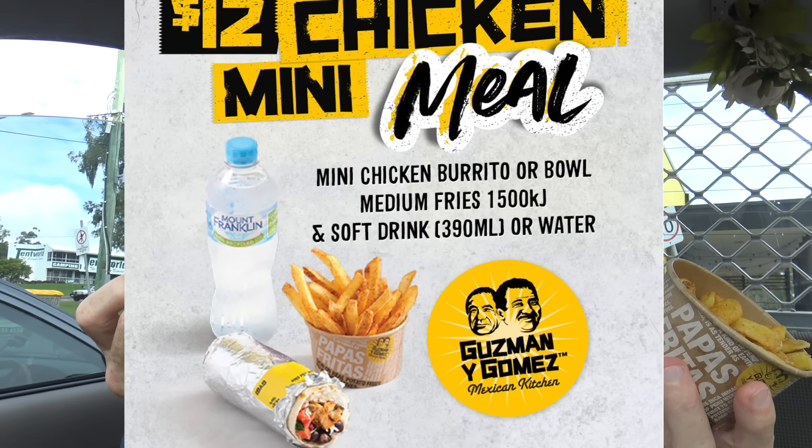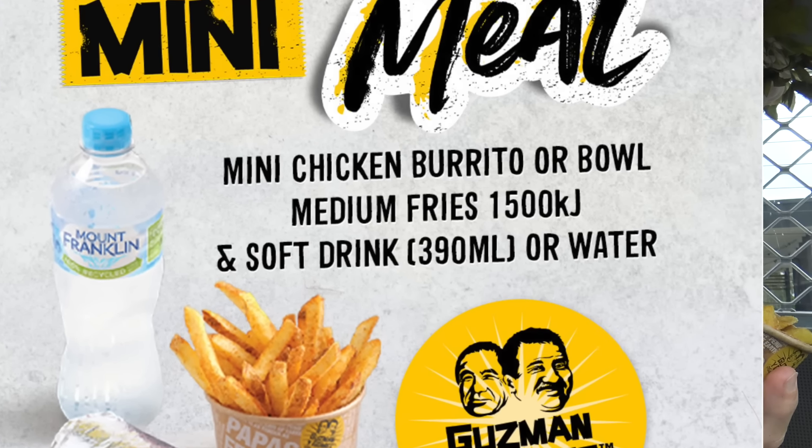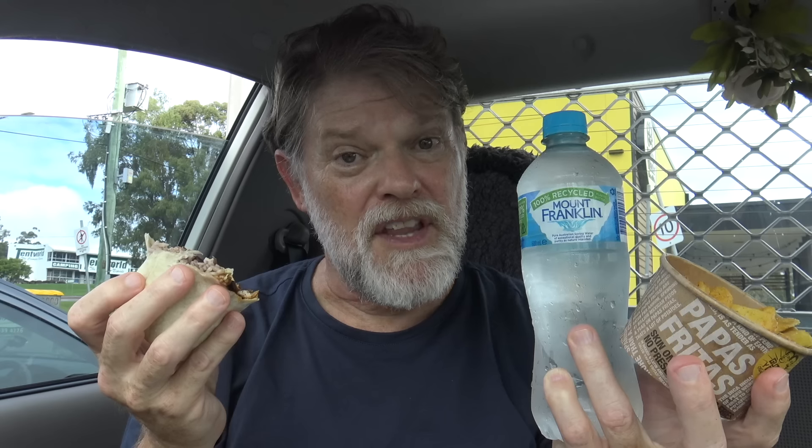So I wonder what score I'm going to give this out of ten. Value wise — twelve bucks for a mini burrito, chips and a water I didn't want. I suppose nowadays it's all right. Would have been better if I could have chosen the drink, which the sign says I can, but they didn't let me. Although we should all be drinking more water, so maybe it's for the better. Or I can use it to wash my hands later. It is good for something.